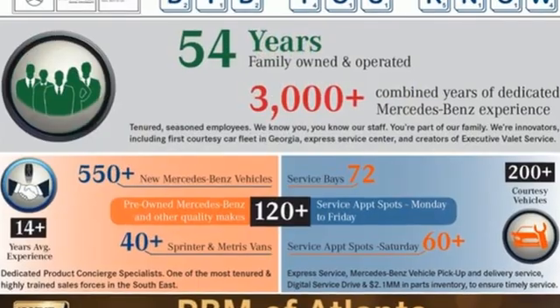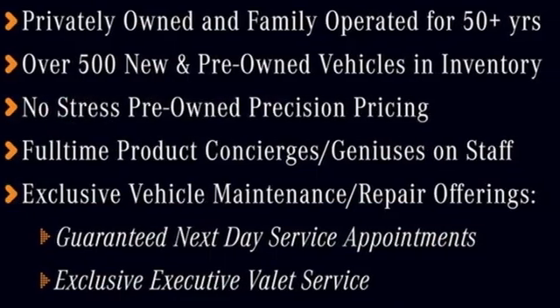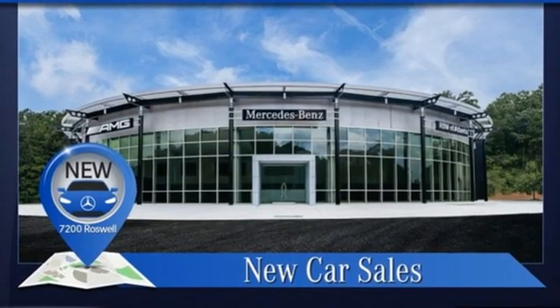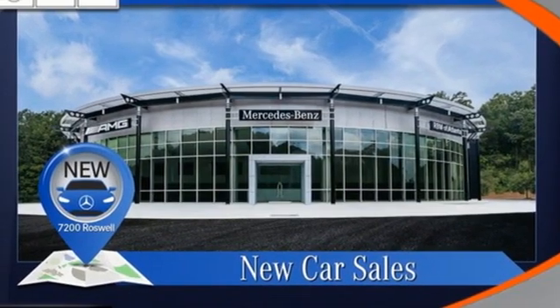It boasts an impressive list of features like these: streaming audio, dual zone climate control, Wi-Fi hotspot, express open and close sliding and tilting sunroof, and intercooled turbo inline four-cylinder engine.